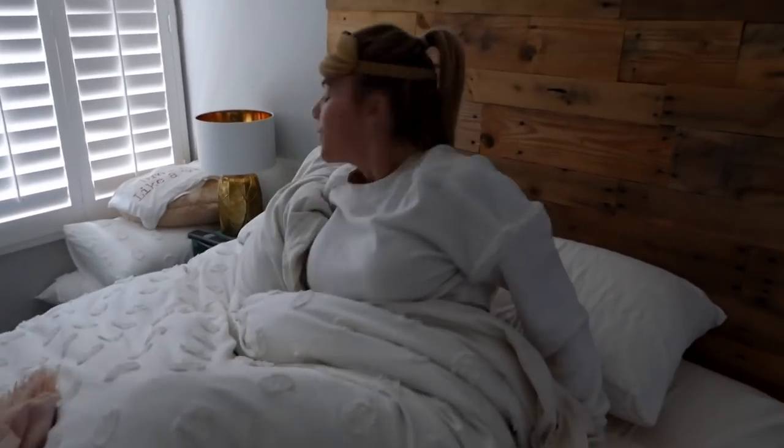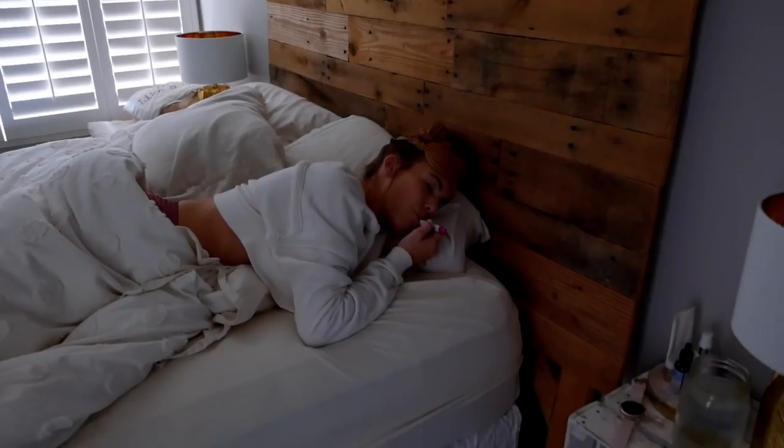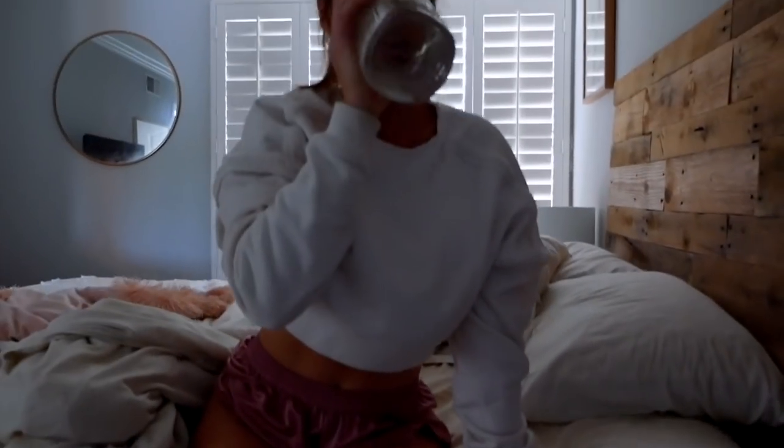My day starts about 7am by the time I get out of bed. I take my temperature first thing every morning for my period tracking app, like a birth control app, and chug a bunch of water.